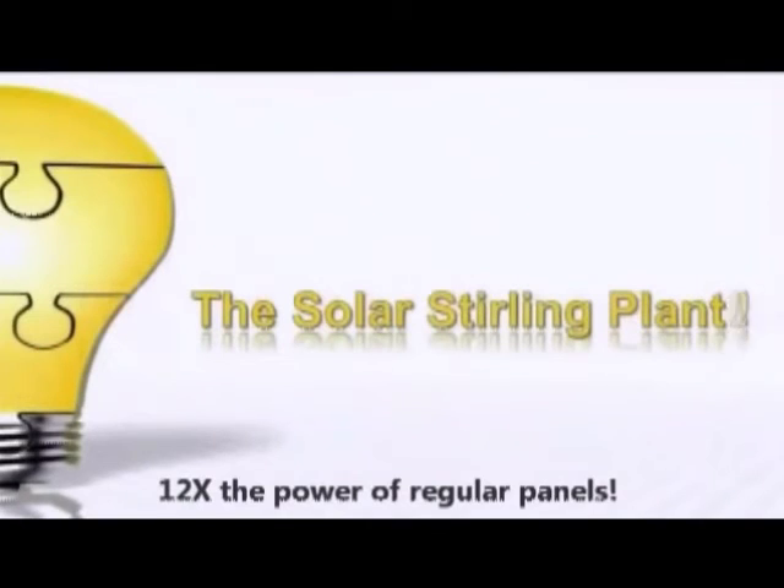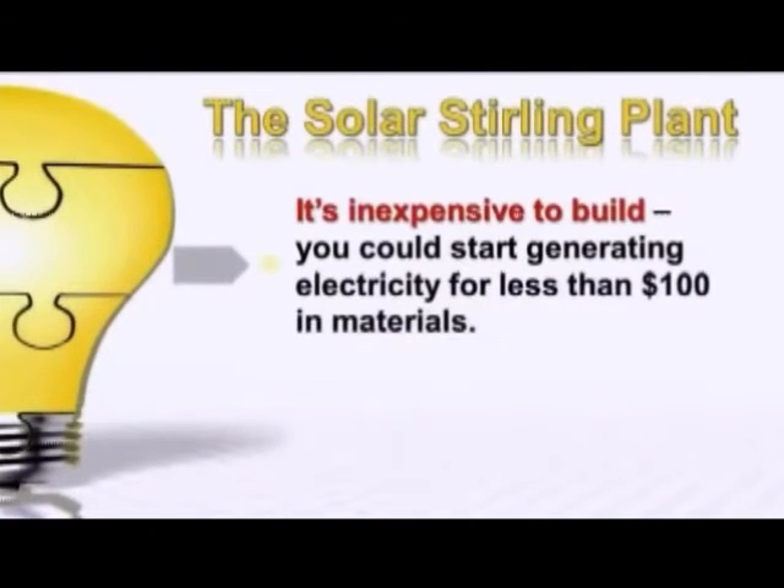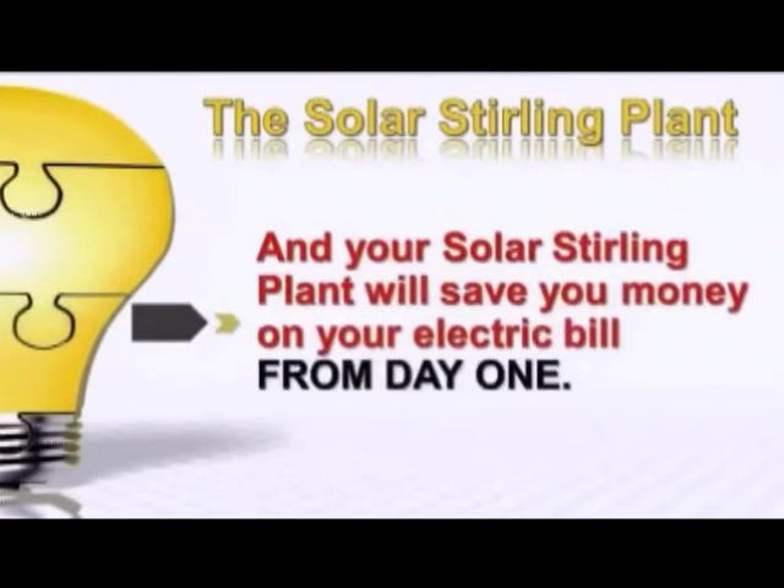It's inexpensive to build — you could start generating electricity for less than $100 in materials. It's easy to build; you don't need to be a do-it-yourself genius with a shop full of tools. And your Solar Sterling Plant will save you money on your electric bill from day one.